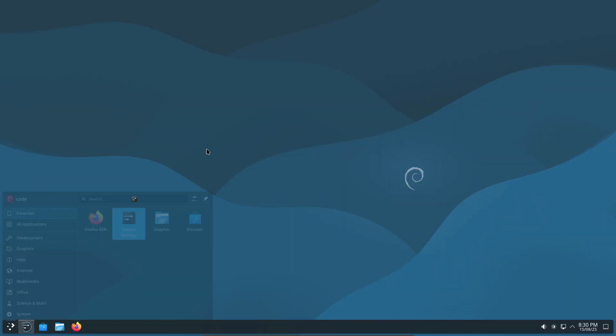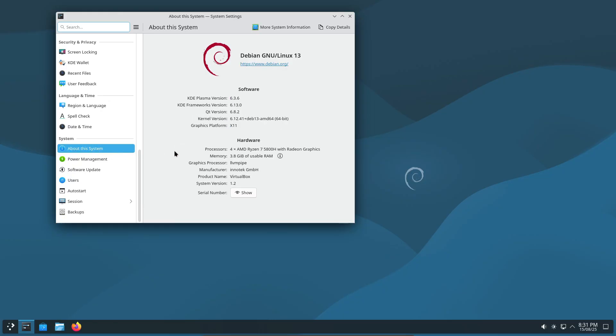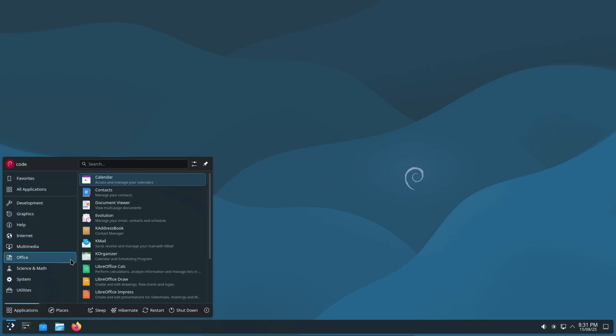KDE fans, this one's for you. Debian 13 ships with Plasma 6.3, bringing better graphics, tablet support, improved fractional scaling, and smarter notifications. It's a huge jump from Plasma 5.27, released all the way back in 2023.